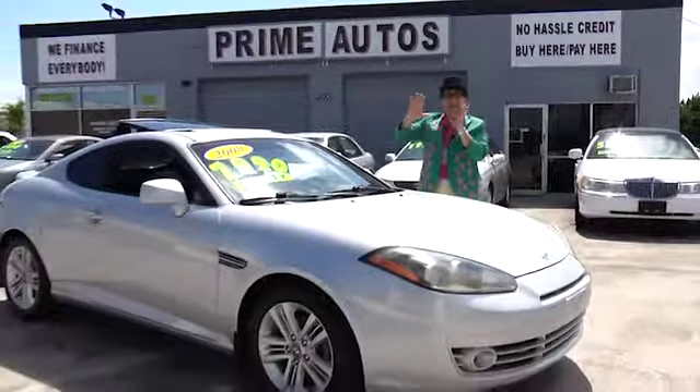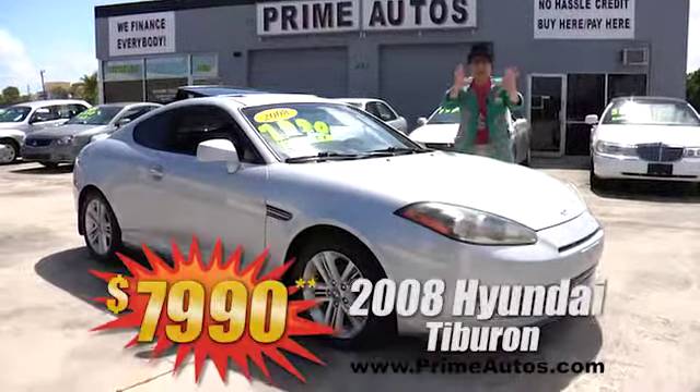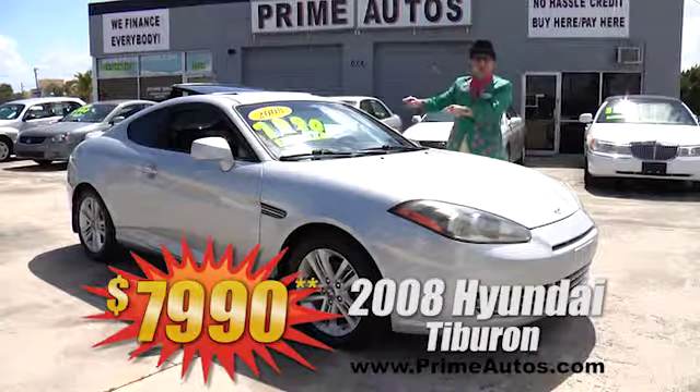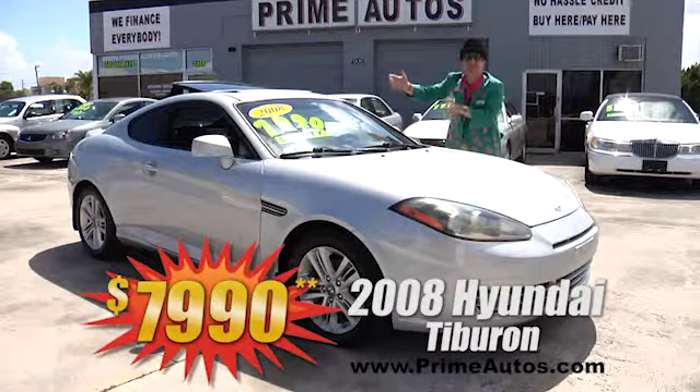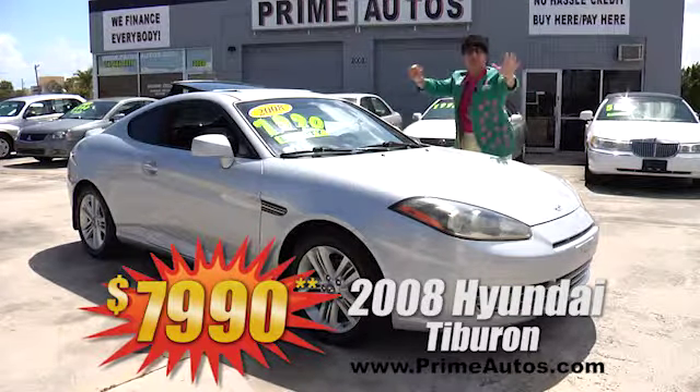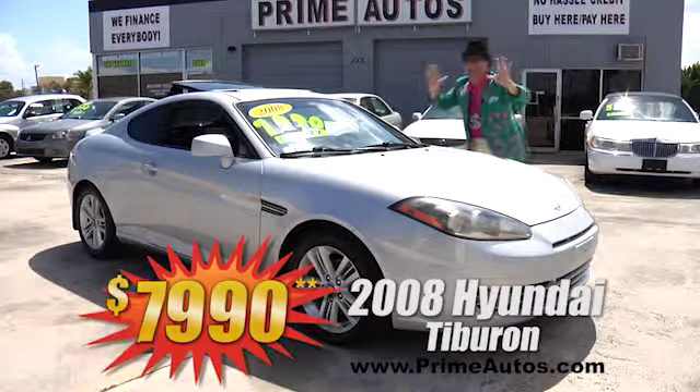Take a look at this super sporty 2008 — that's right, I said 2008 — Hyundai Tiburon with the bucket seats, moonroof, CD, alloys, and more. I'm telling you, it's going to go fast for only $7,990.